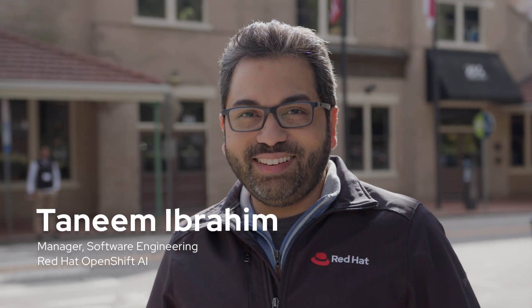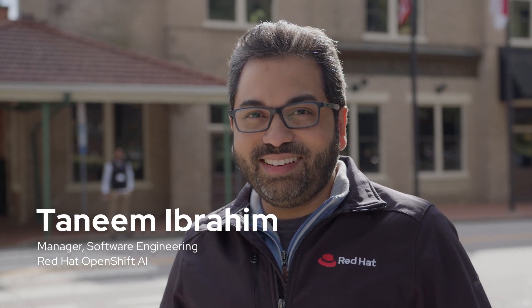Hi, I'm Tanim Ibrahim. I'm an engineering manager at Red Hat. I work in the OpenShift AI team.